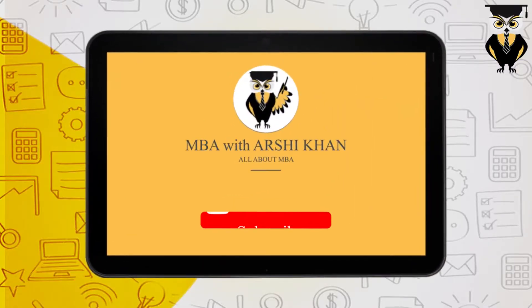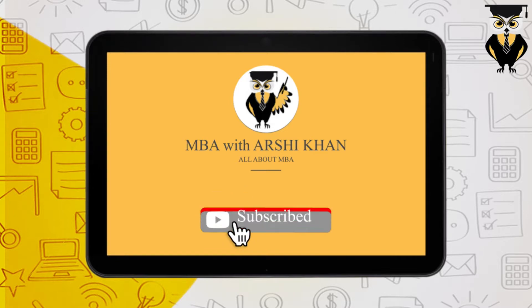Are you an MBA aspirant looking for every single piece of information related to MBA? Subscribe to this channel now and press the bell icon right next to it. Hi and welcome to Student Covered. This is Arshi Khan.